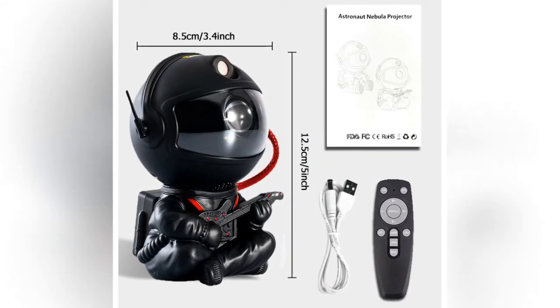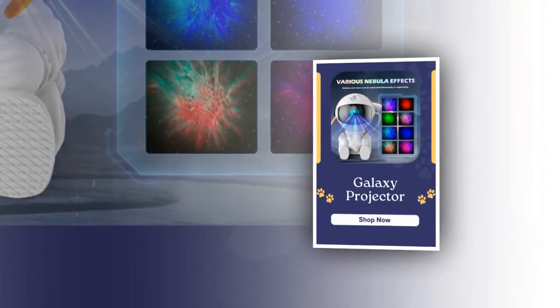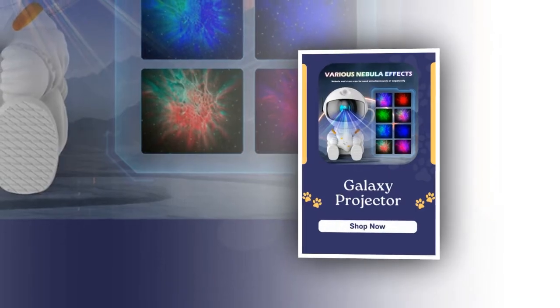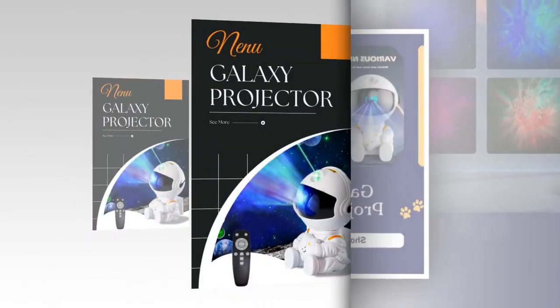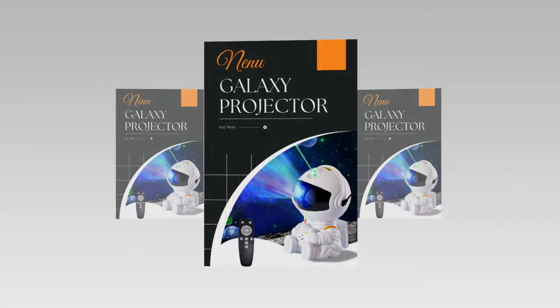Its stunning visuals, high quality construction, and easy to use design make it a fantastic addition to any room. Thank you.